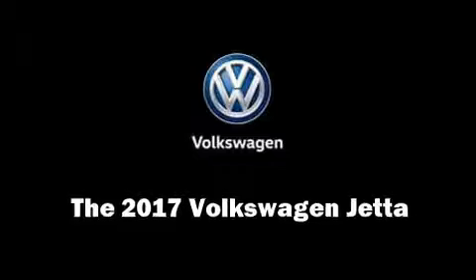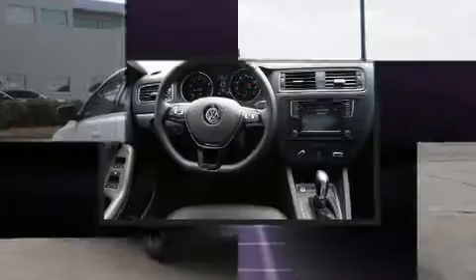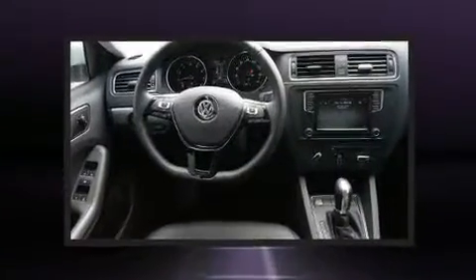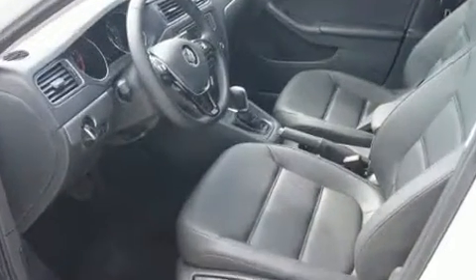Get excited about the 2017 Volkswagen Jetta. This four-door, five-passenger sedan stands out among competitors in its class. Performance and efficiency are both prioritized thanks to the efficient four-cylinder engine, favoring both performance and efficiency.